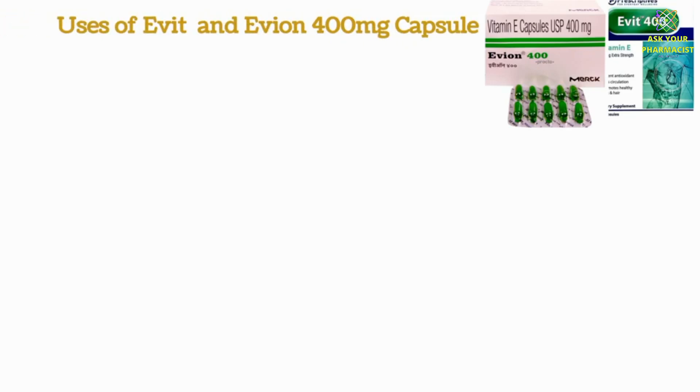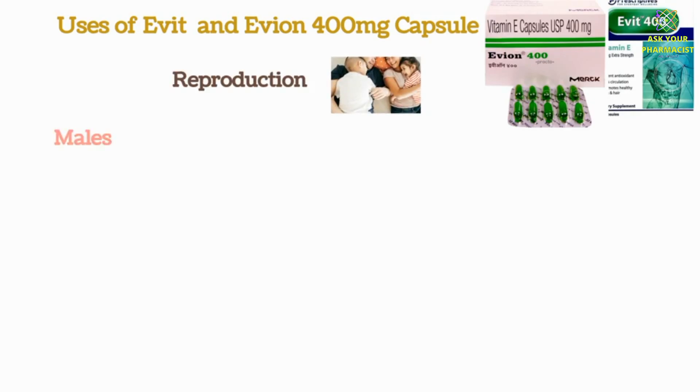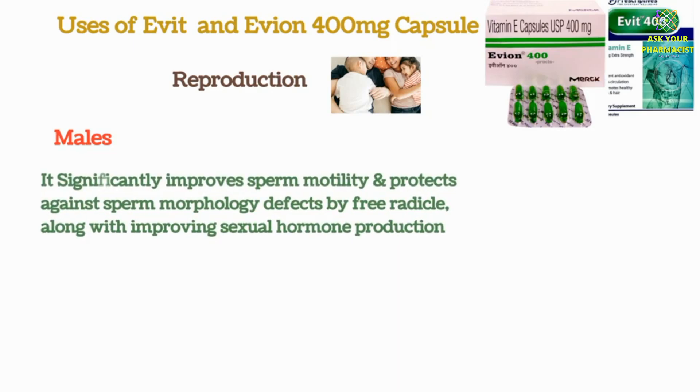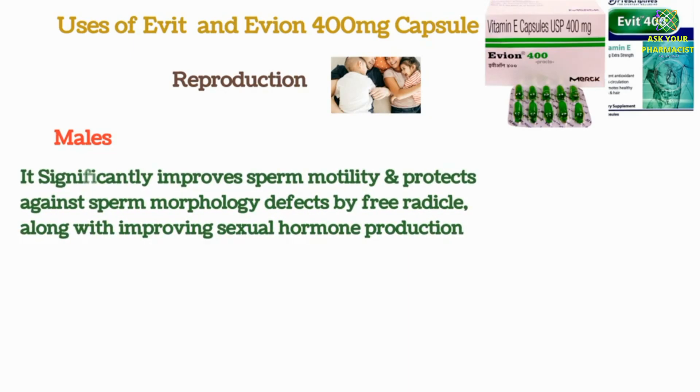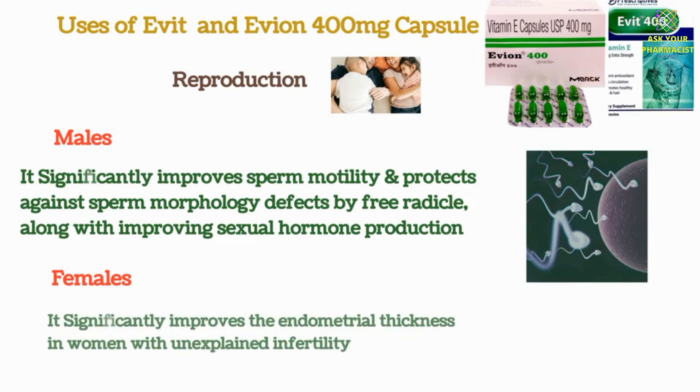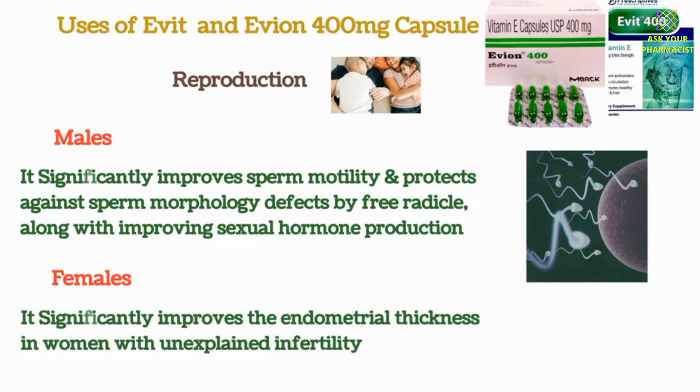Therapeutic indications of Evit Vitamin E 400mg capsules are as follows. Vitamin E is involved in reproduction. In males, it significantly improves sperm motility and protects against sperm morphology defects caused by free radicals, along with improving sexual hormone production. In females, it significantly improves the endometrial thickness in women with unexplained infertility.